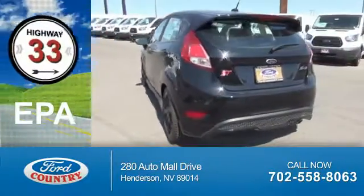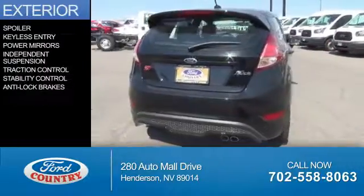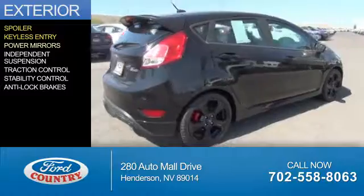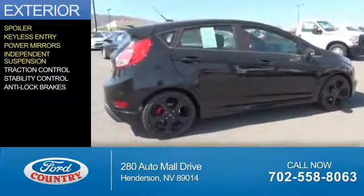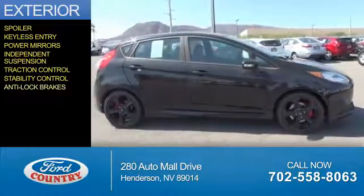Great fuel efficiency saves you money by requiring fewer trips to the gas station. The features include a spoiler, keyless entry, power mirrors, independent suspension, traction control, stability control, and anti-lock brakes.